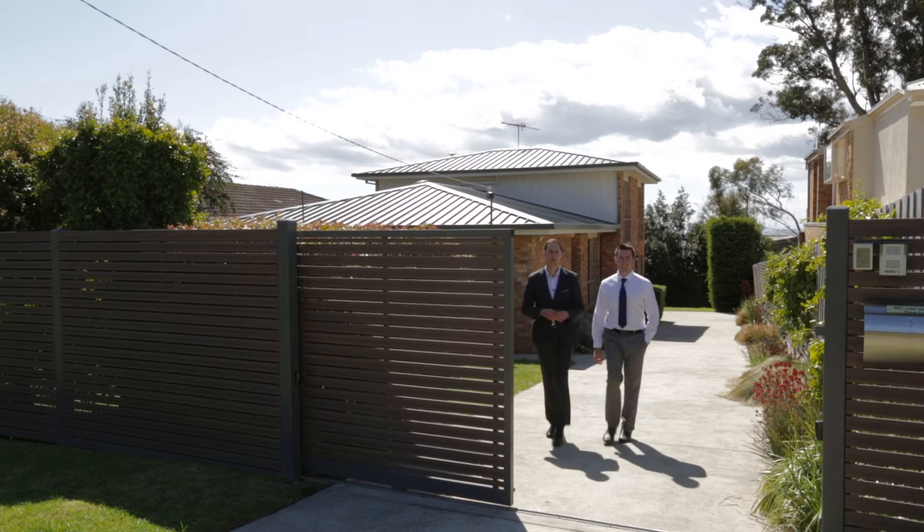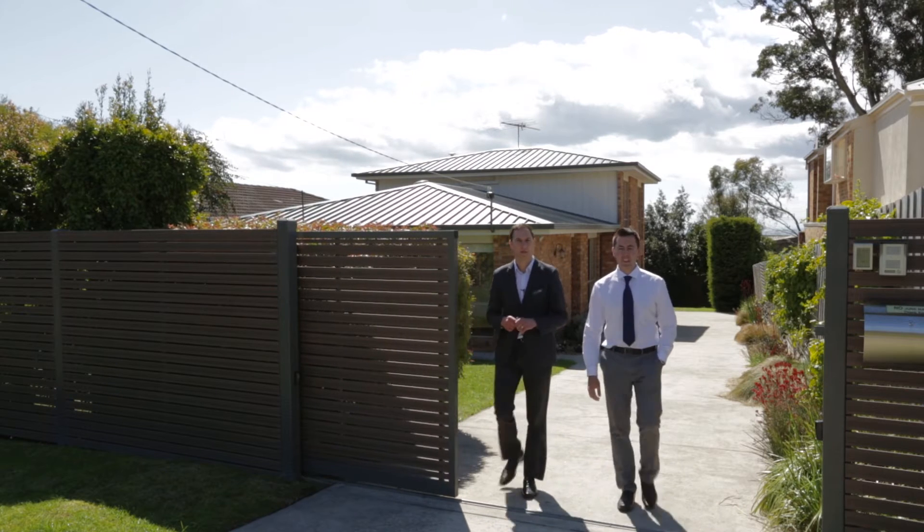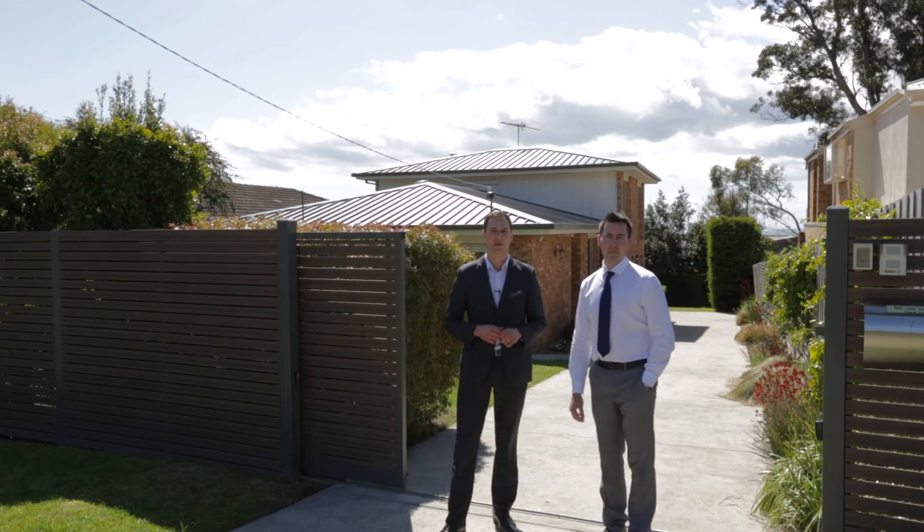Hi, I'm Darren Sadler and I'm Joel Hood from the Evie Real Estate Group. Today we come to you from the heavily sought-after beachside suburb of Dramana.